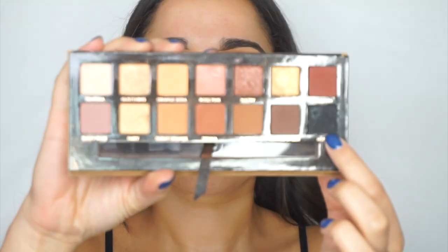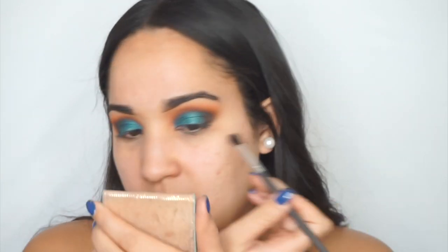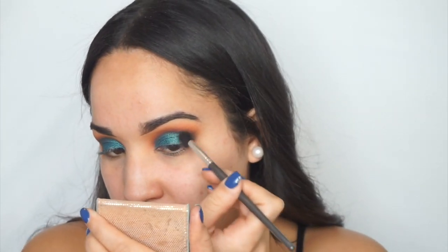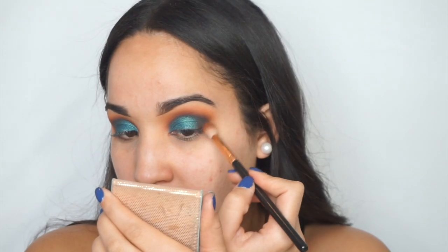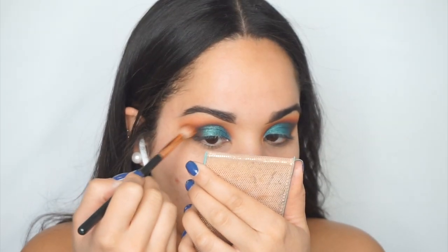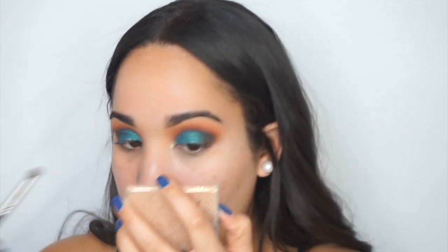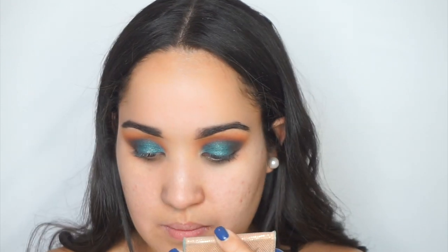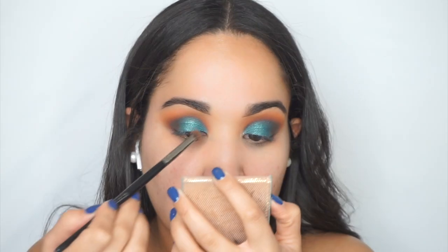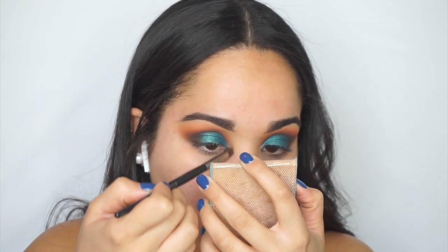Since the palette didn't have a black and I wanted a darker dimension, I grabbed Noire from the Soft Glam palette by Anastasia Beverly Hills, applying it lightly in the outer corner and blending out with my first brush. Then I'm picking up El Malecón, a beautiful gold-greenish iridescent shade, which complemented the inner corner so well. I also added a little bit of La Costa — I just forgot to include a clip for it.